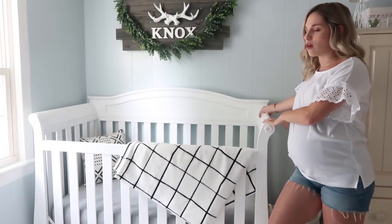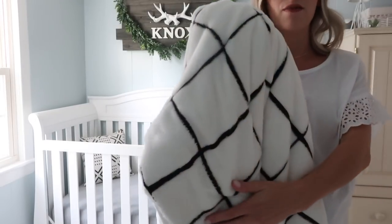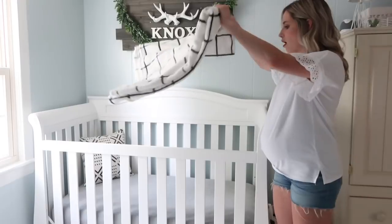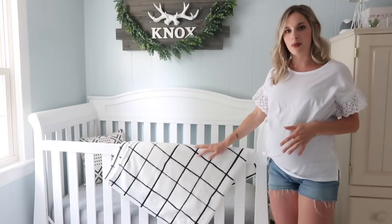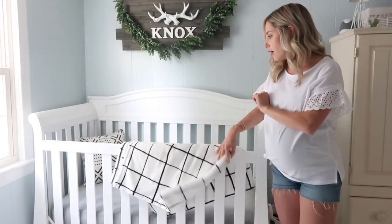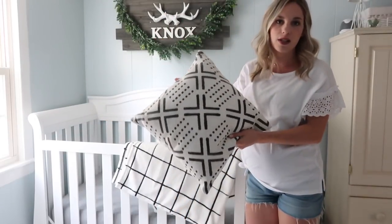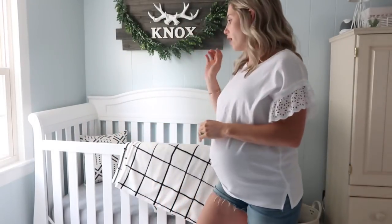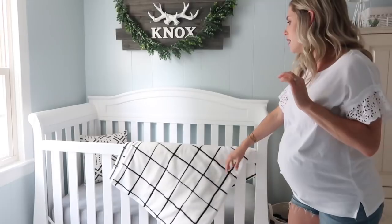This crib is really great and I think we'll have it for a long time. This blanket was $9.99 from Target — it's really soft material and it's got this black crisscross detailing on it, which I thought was perfect for his room. It's just enough print and I like the black and white, but it's not too much. Then we just have a Burt's Bees gray crib sheet on there. Over here we have just a little pillow from Hobby Lobby which is really just for looks — of course when he's sleeping in there we won't have anything in there.